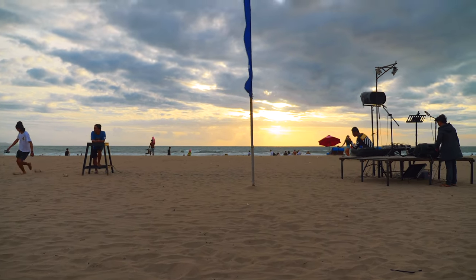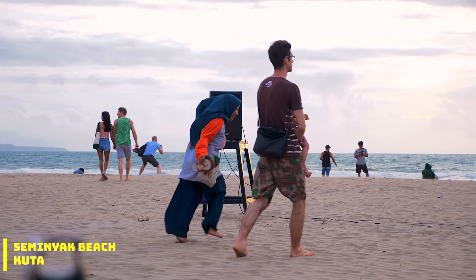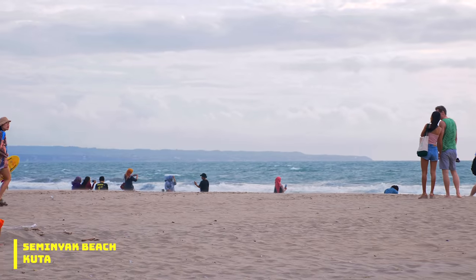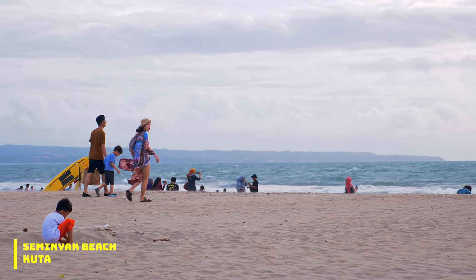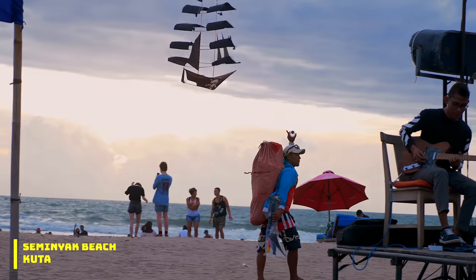Onto our final beach on the list: Seminyak Beach. If you're staying at one of the many beach resorts in the area, you're bound to end up here. Well known for its sunset beach bars and designer boutiques, this beach is also great for beginner surfers.